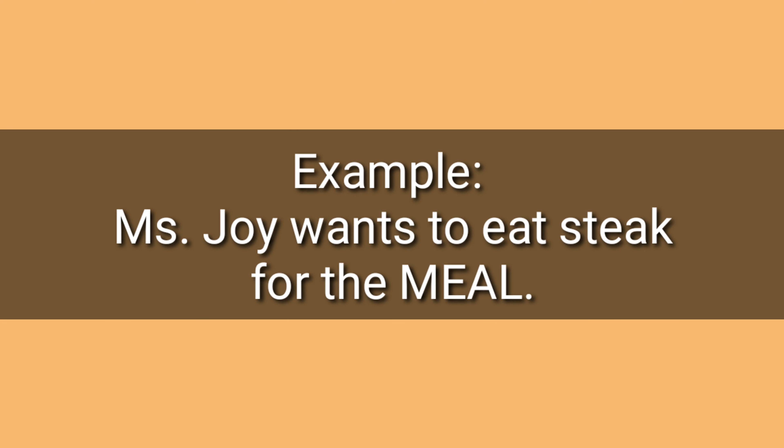Number eight: meal, meal. Example: Miss Joy wants to eat steak for the meal. Meal, meal.